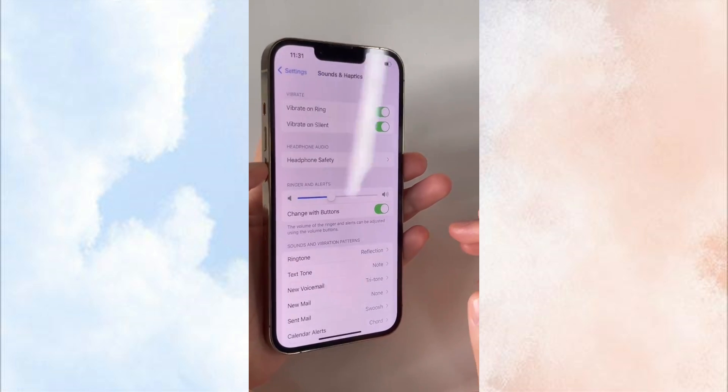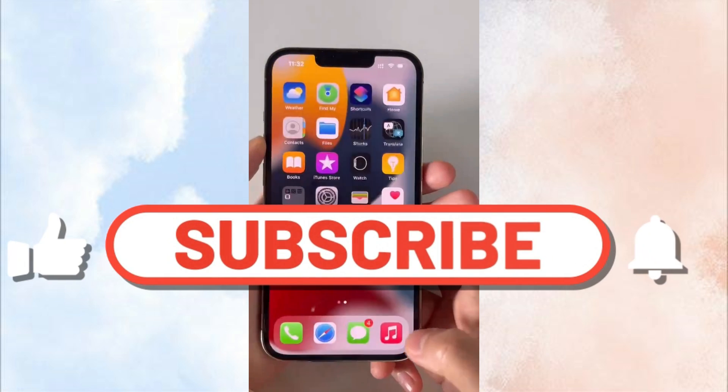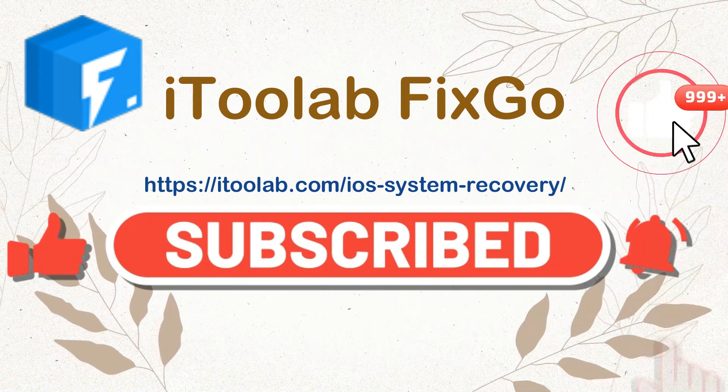If you like this video, please give a like and subscribe to i2Lab. Any problems can be left in the comment below.